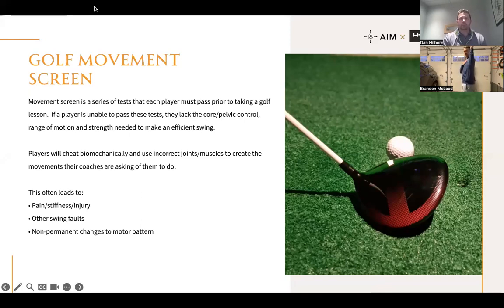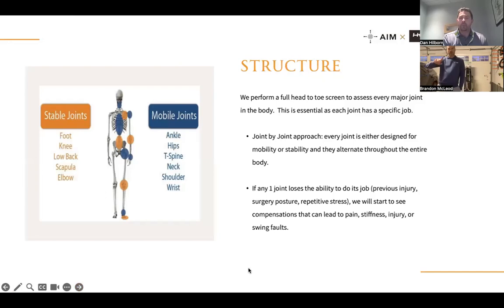Brandon demonstrates: shoulder external rotation looks pretty good standing upright, but in golf posture it becomes more limited — you can't get as far back. So we look at things in the dynamic position golf actually requires. External rotation is great if you can do it standing, but if you can't do it in posture, it doesn't matter. These are fairly simple movements and we usually get players to own them pretty quickly, but you can't create permanent swing change unless you can own these simple patterns first.